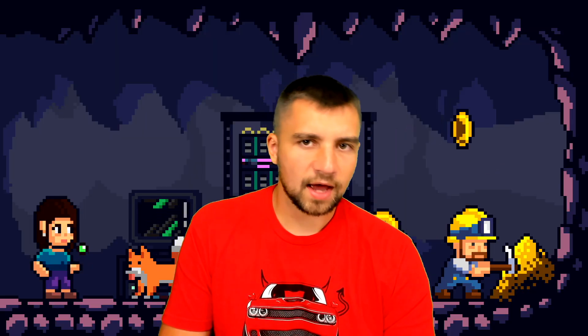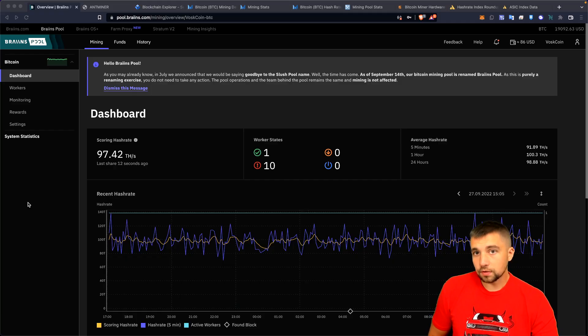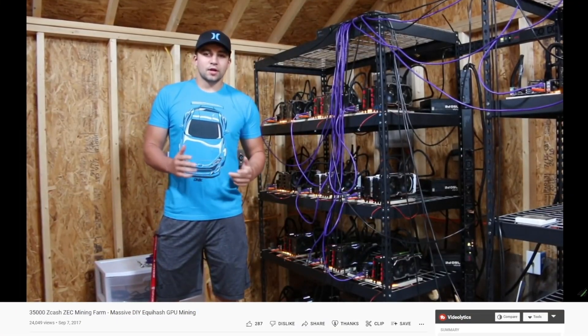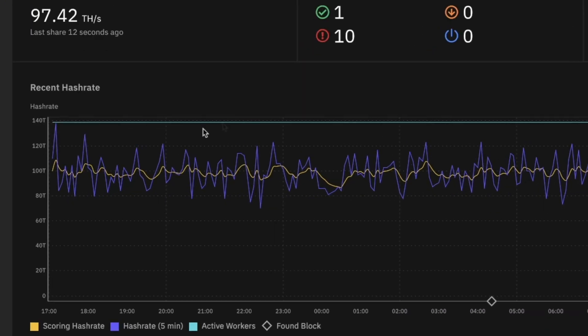Hashing away — how's it going today? Slush Pool, the original bitcoin mining pool, is now Brains Pool — that's with two eyes. Nothing's really changed except the name, and they dropped that terrible coin that wasted a lot of our time, misdirected us, and cost us money. It is the epitome of a VC-backed coin: Zcash.